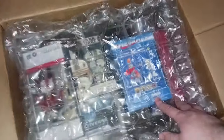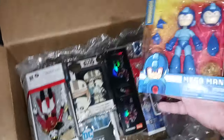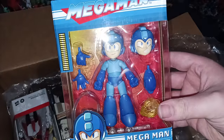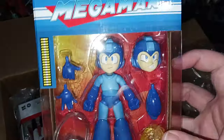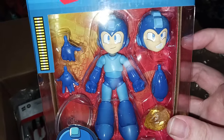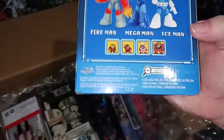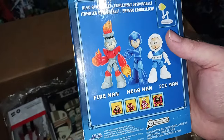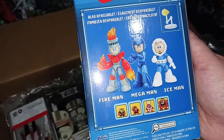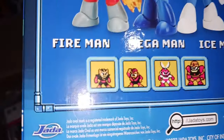First and foremost I gotta get the hype out of the way — I have waited so long for the Jada Mega Man line. I thought it was faceplates but now it's whole interchangeable heads, which is surprising. I just got Mega Man for now. There's also Ice Man and Fire Man. If I really like this Mega Man I might go all in, but I know at minimum I'm gonna get Cut Man.